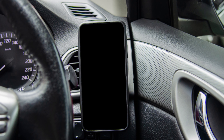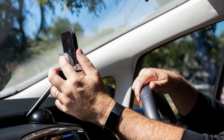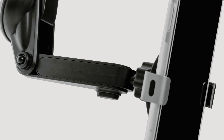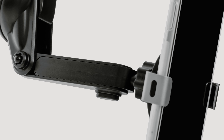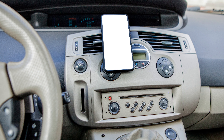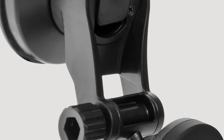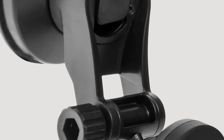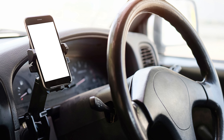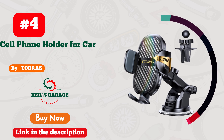Number 3: Leeson has truly revolutionized my on-the-go experience with their exceptional car mount. Designed with iPhone users in mind, this sleek and sturdy accessory is a game-changer. Its seamless installation and secure grip ensure my device stays put, even on the bumpiest rides. What's more, the 360-degree rotation feature offers unparalleled convenience for navigation and hands-free calls. The Leeson car mount effortlessly combines style, functionality, and safety, making it an absolute must-have for every iPhone owner. Say hello to Leeson's ultimate driving companion.